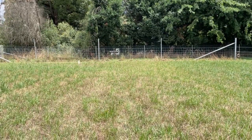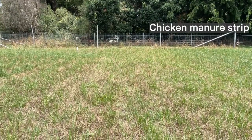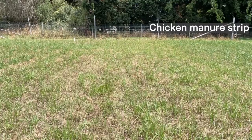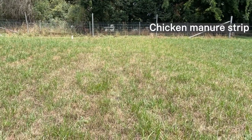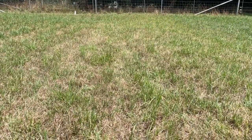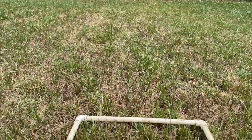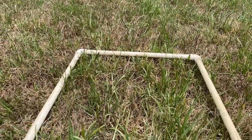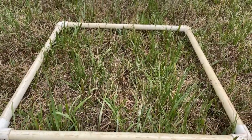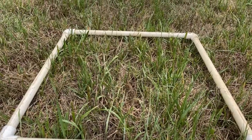Here we are in the chicken manure pelletized fertilizer strip. This strip was spread at 600 kilos per hectare. The strip is probably doing the least amount of performance in comparison to the other treatments. As you can see by inside the quadrant, the ryegrass is still growing more than the kikuyu. However, there isn't a major significant amount of biomass difference.